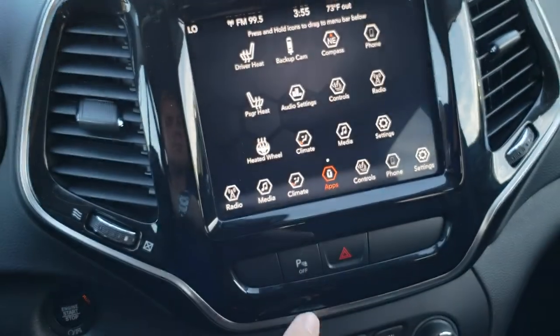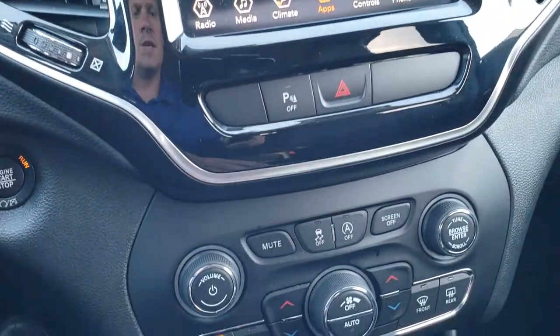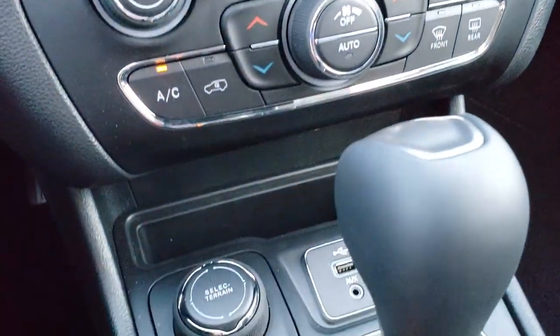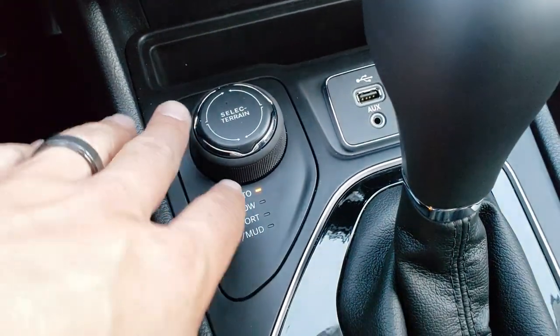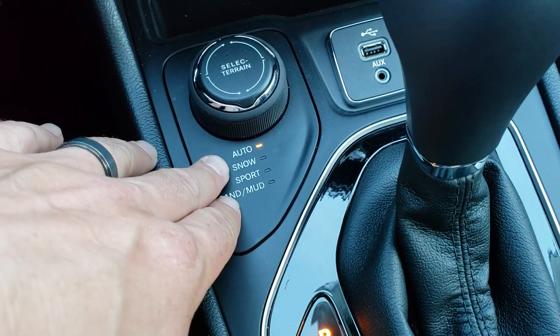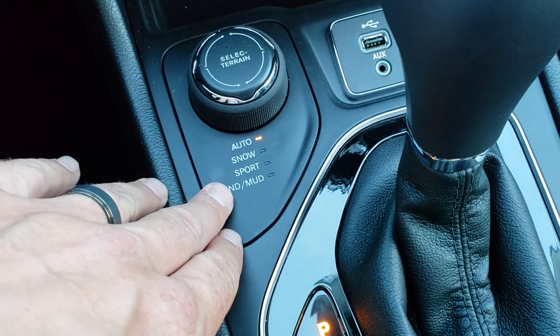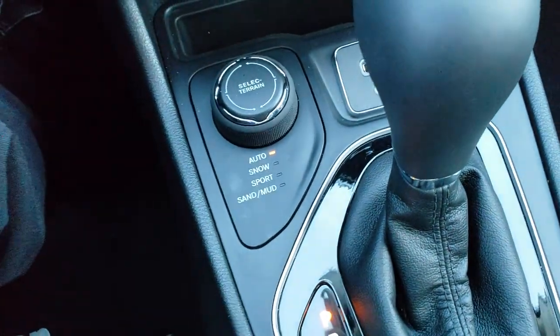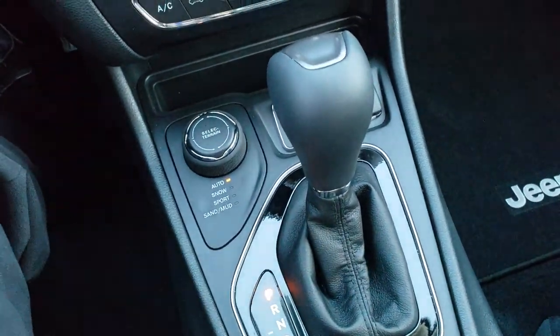You get the black dash trim throughout. Backup sensors, stability control, auto start-stop, and dual climate control. This is your Active Drive One system — your four-wheel drive system. You can select auto, snow, sport, sand, and mud by turning the little knob. It has a 9-speed automatic transmission.